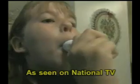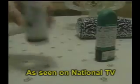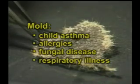Visible mold can often be seen on poorly insulated or installed windows. As widely reported in the media, mold can be a serious problem with long-term health consequences. Mold is more and more being linked to child asthma, allergies, outbreaks of fungal diseases, and an increase in general respiratory illnesses.